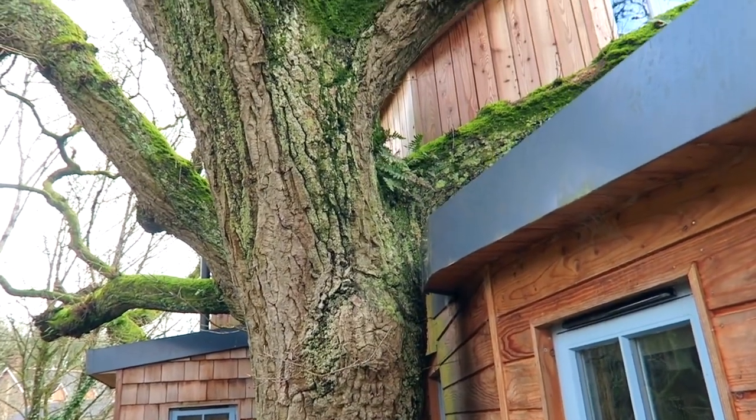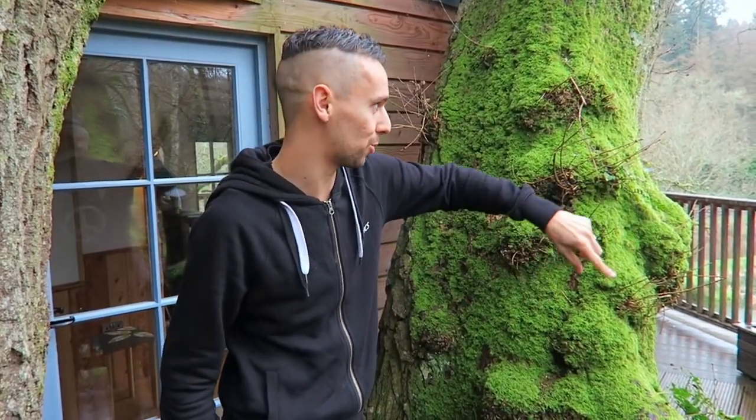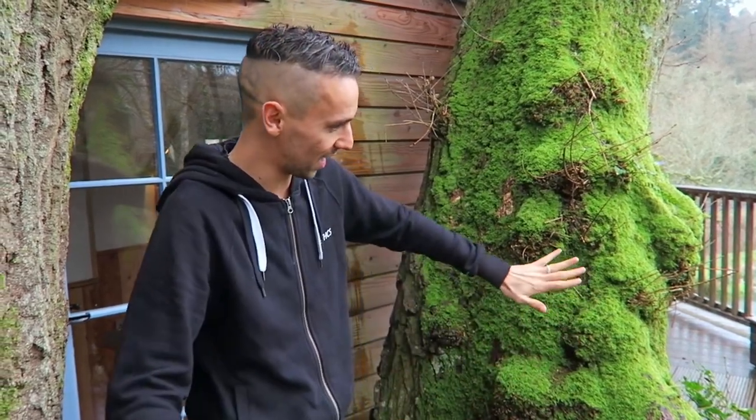This is the entrance to the treehouse and I really like how they've got it in between these two branches — it really makes you feel like you're going in to live inside the tree. Before we go inside I'm going to take a little sneaky shortcut and show you the outside balcony, which is all decked out here.